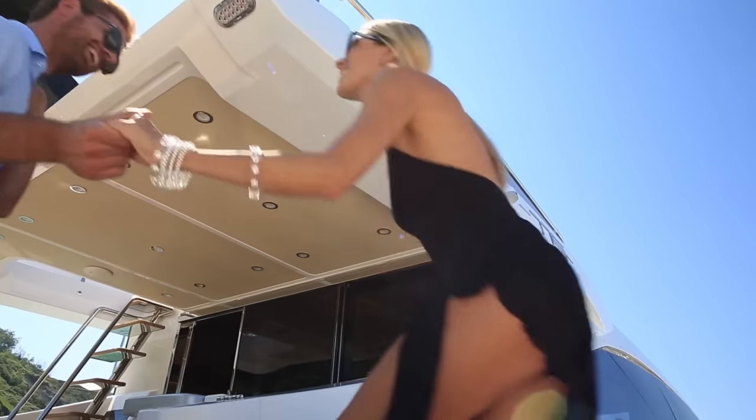Hello everyone, I'm Captain Justin Lau and welcome aboard the 2017 Aspen 77S Carpe Diem.